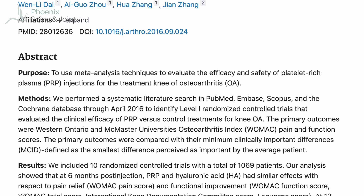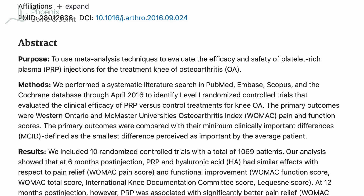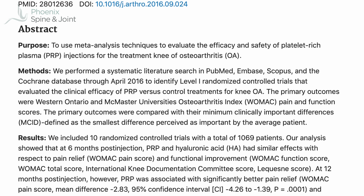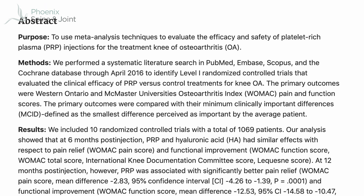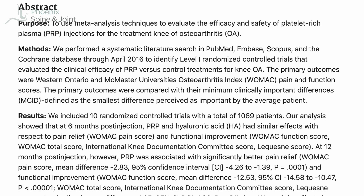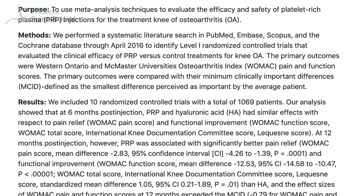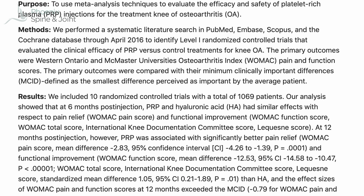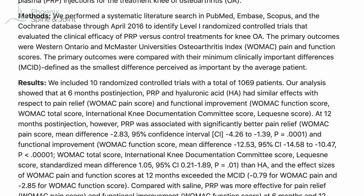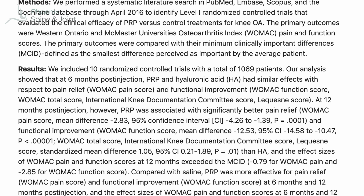However, these trials rely on patient reports of their pain, and there are two problems with studies of this type. The first is placebo. Let's say your cousin had a PRP injection and had a great response and her knee pain went away completely — you then have a bias that PRP is a really effective treatment. So if you have a PRP injection, you may feel better even though you're not actually better.